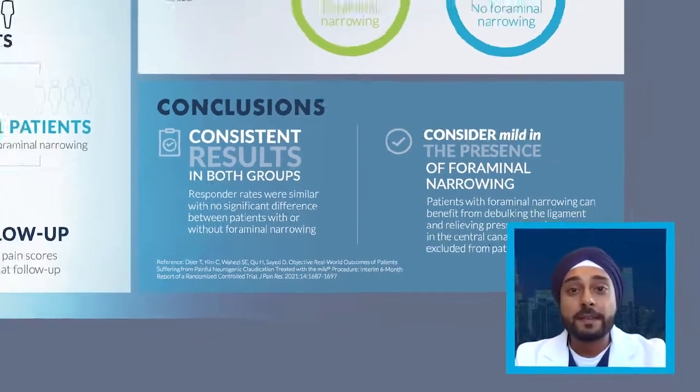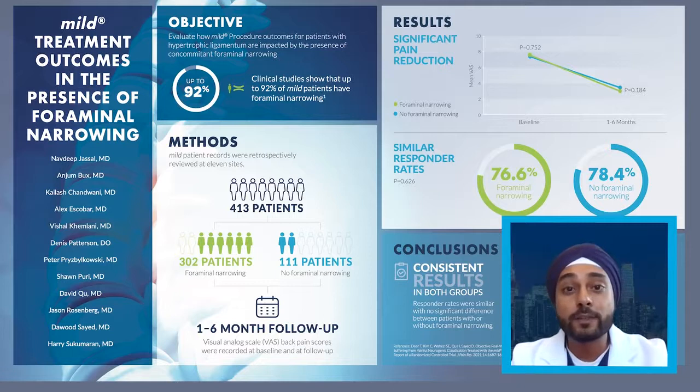This data is tremendous because it should help physicians who are skeptical about treating patients with cofactors using the mild procedure. I talk to a lot of colleagues who question whether they should offer the mild procedure for patients with not only ligamentum flavum hypertrophy, but also with cofactors of facet hypertrophy or foraminal stenosis. I would challenge them to look at the data — if patients have foraminal stenosis or foraminal narrowing and present with signs and symptoms of LSS with neurogenic claudication, and they fit the criteria for posterior debulking, you should treat them with the mild procedure. It's an incredibly safe procedure, proven efficacious from RCTs, and I think this data will challenge you to think more about utilizing mild therapy for these patients with LSS.